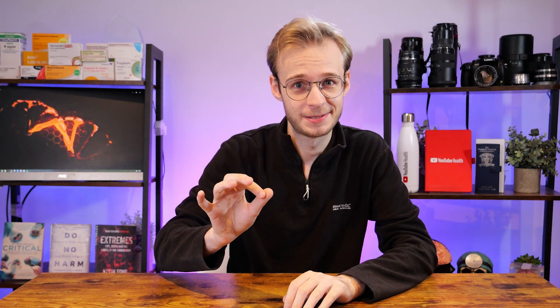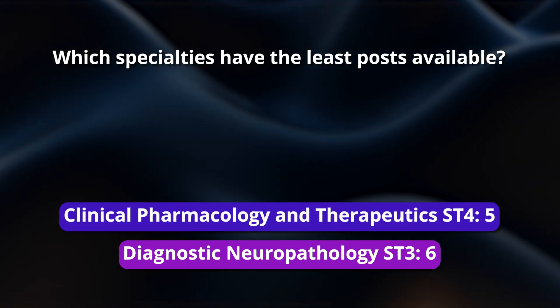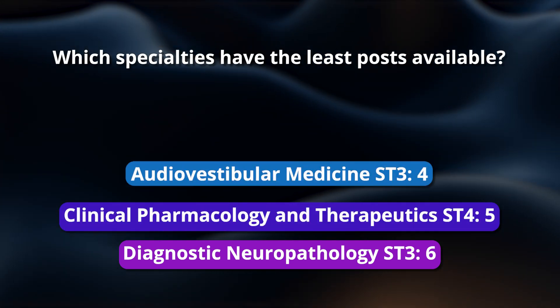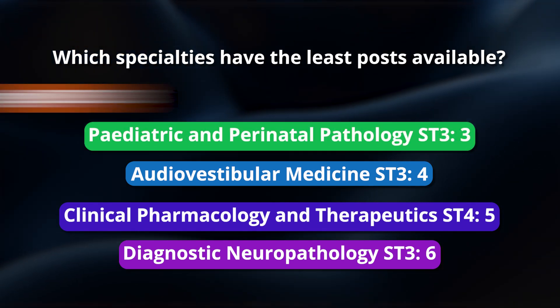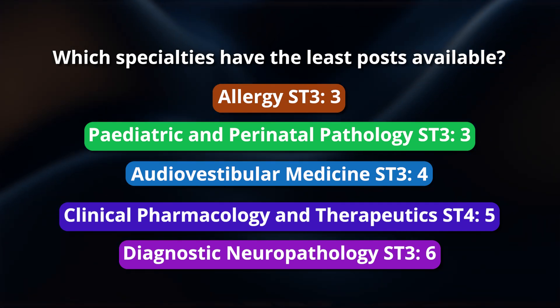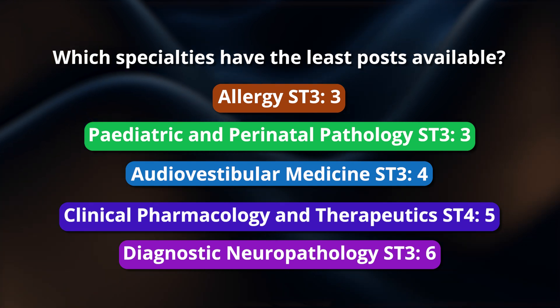On the flip side, the really niche micro-specialties — the five with the least posts available are: diagnostic neuropathology at ST3 with just six posts for the country, clinical pharmacology and therapeutics at ST4 with five posts, audio vestibular medicine with four, paediatric and perinatal pathology at ST3 with just three posts, tied with allergy ST3 also with just three posts available.